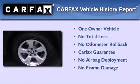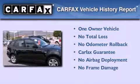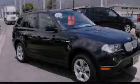This BMW has had only one owner and it qualifies for the Carfax Buy-Back Guarantee. Contact us today and schedule your opportunity to see this automobile in person.